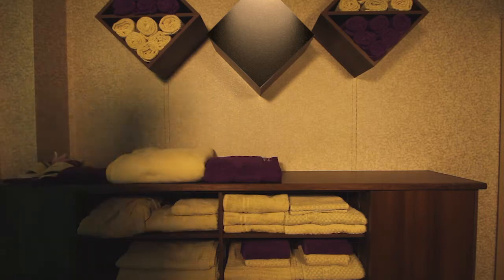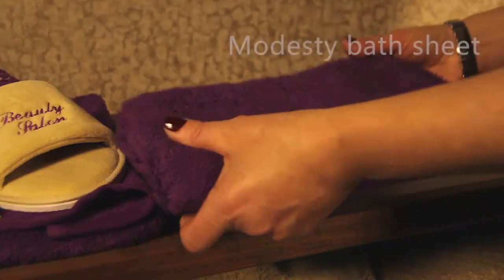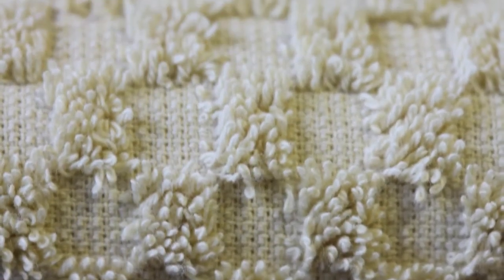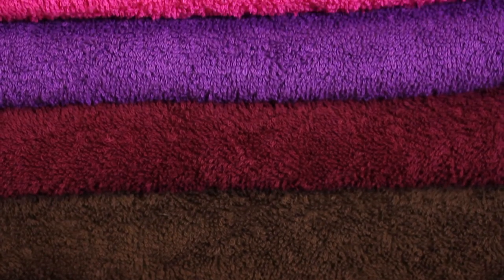Our bath sheets are then used to cover the guest during treatment. These are available in a thicker, plain toweling material from our Vibrancy or Sumptuous range, offering an enhanced level of luxury for your client, at the same time as mixing different textures from waffle or mosaic to soft, fluffy toweling in same or contrasting colour schemes.